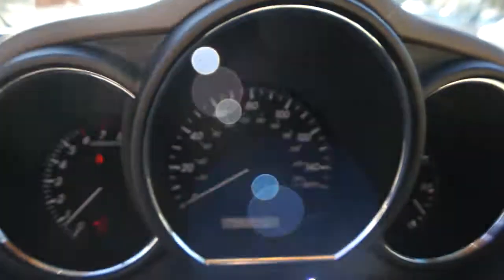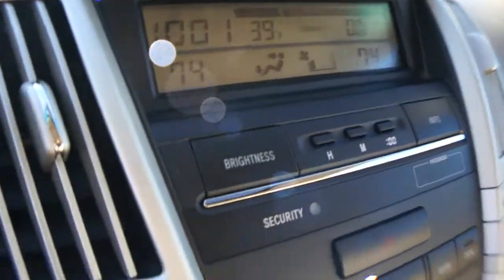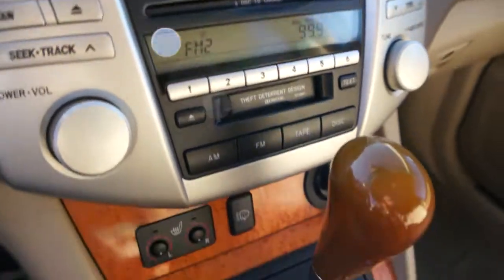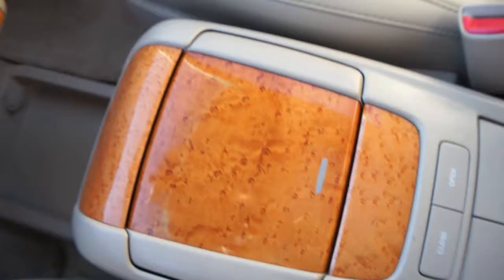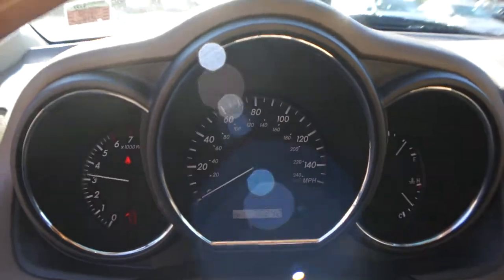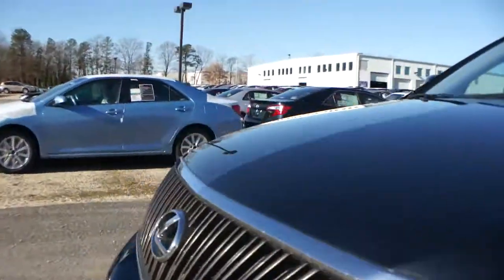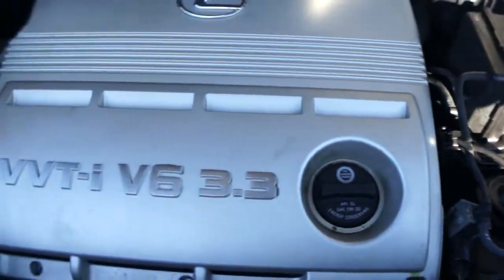I'm showing 76,000 miles — it doesn't look like it though. The interior's really nice. 3.3 liter V6.